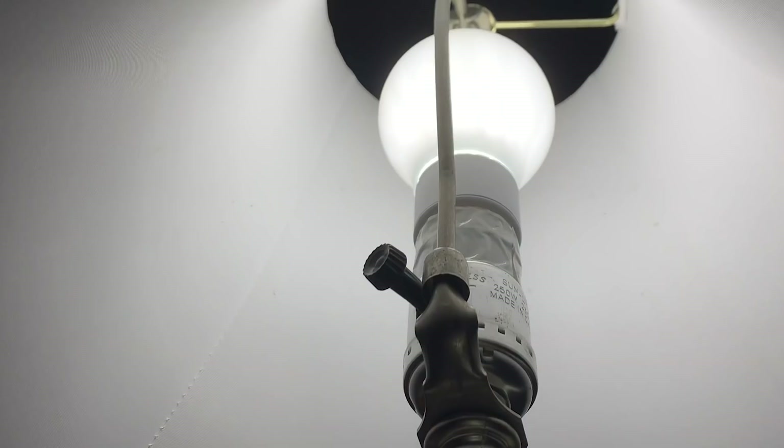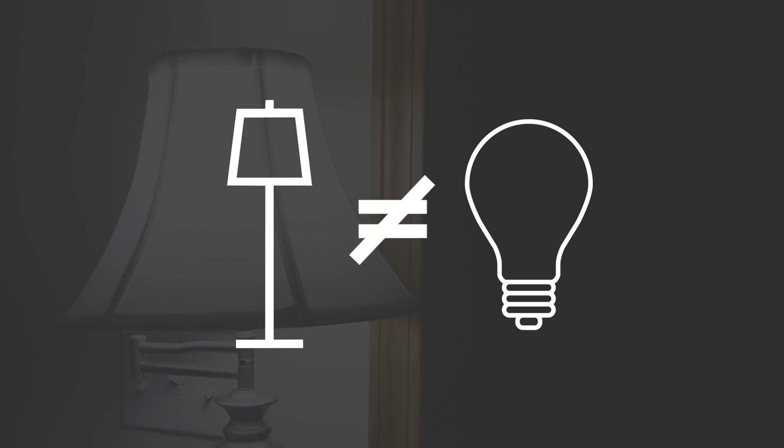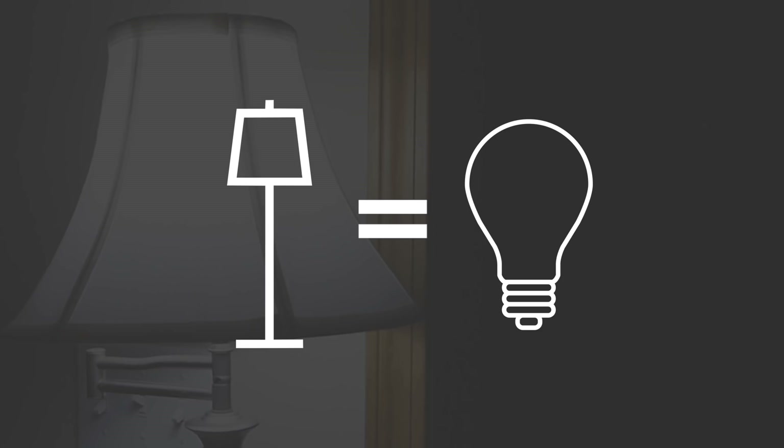How about this? Theory number 3: the lamp might have been made in a different country with different wattage regulations, which would create a mismatch with American-made light bulbs, so every now and then two clicks are required to get both the lamp and the light bulb operating on the same — I don't know — frequency?